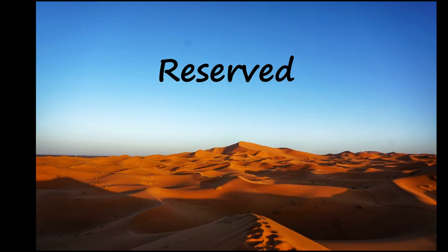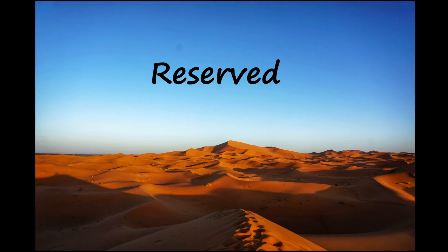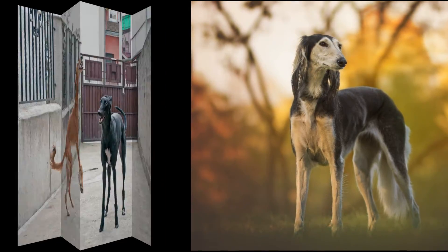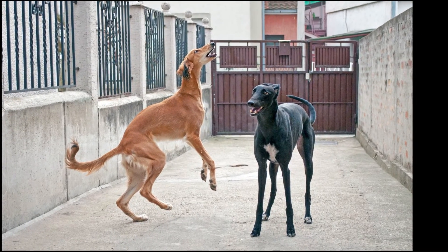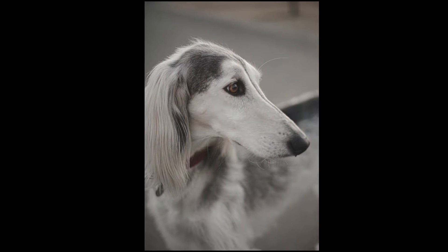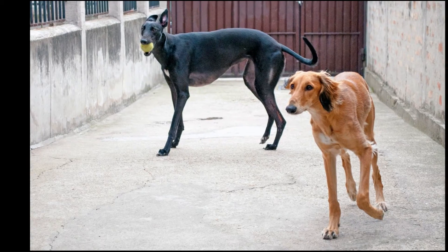Naturally, Saluki owners do not always accompany these dogs because they run faster than any other human does. For this reason, the Saluki is highly independent and developed a reserved temperament, especially around strangers. While this may be a good thing, it can also be a bad thing when it comes to training, since they need plenty of patience and gentleness.